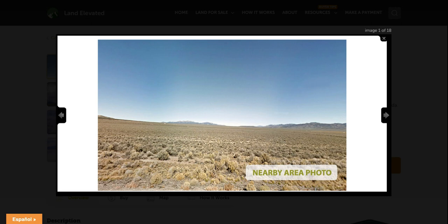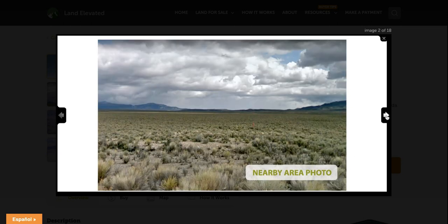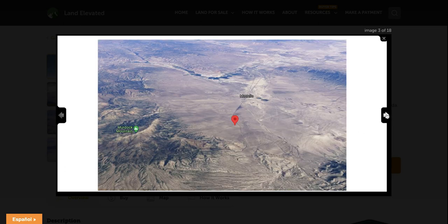Here you can see a nearby area photo, but it gives a great example of what you can expect to see in this area. This property is in a flat high desert plains valley. You are going to have beautiful mountain views in the distance and some small plants and shrubs on the property. Zoomed out a bit, you can see the mountain range visible from the property, most likely including views of Murdoch Mountain Peak.